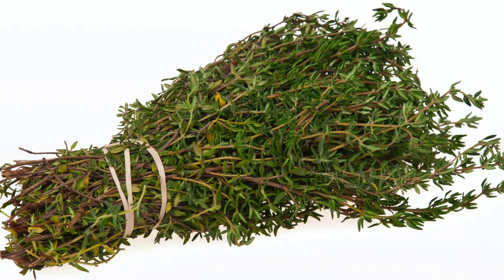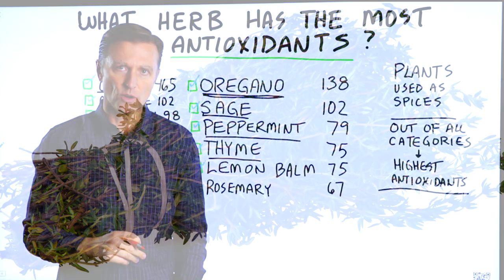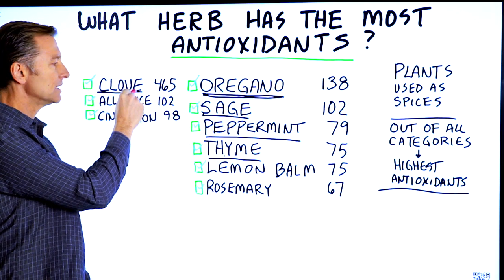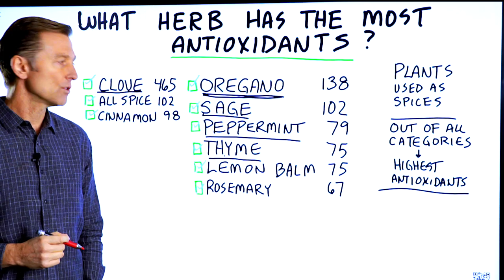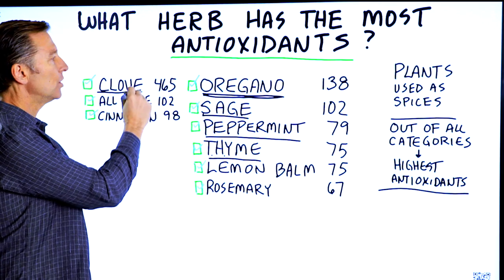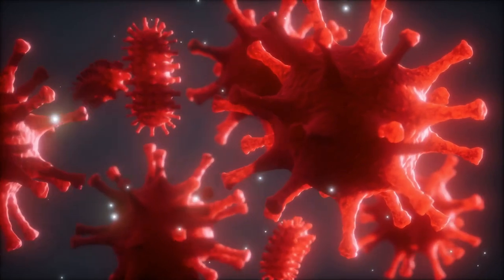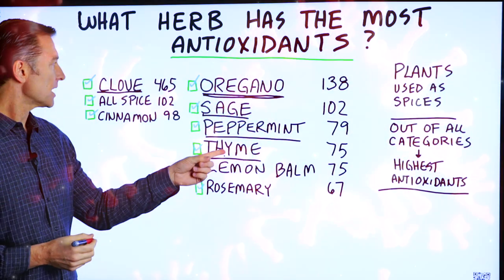Thyme is an herb that is antimicrobial. A lot of times people take thyme and clove together because they're antimicrobial. In fact, they take thyme, clove, and oregano together for any type of bacterial or viral infection that's going on.